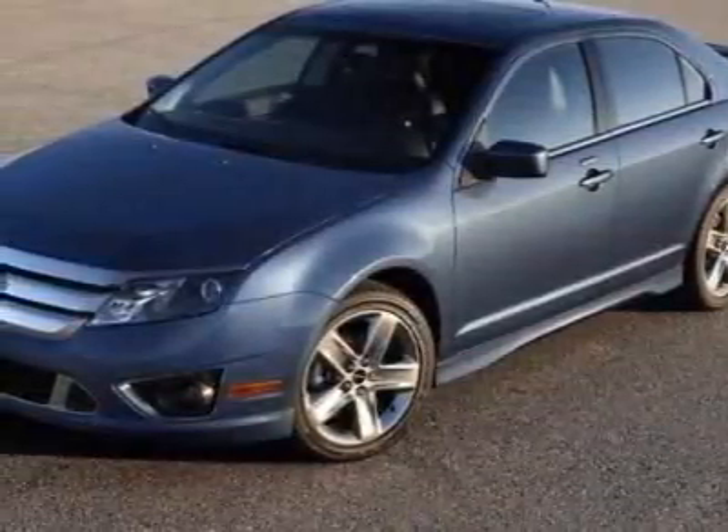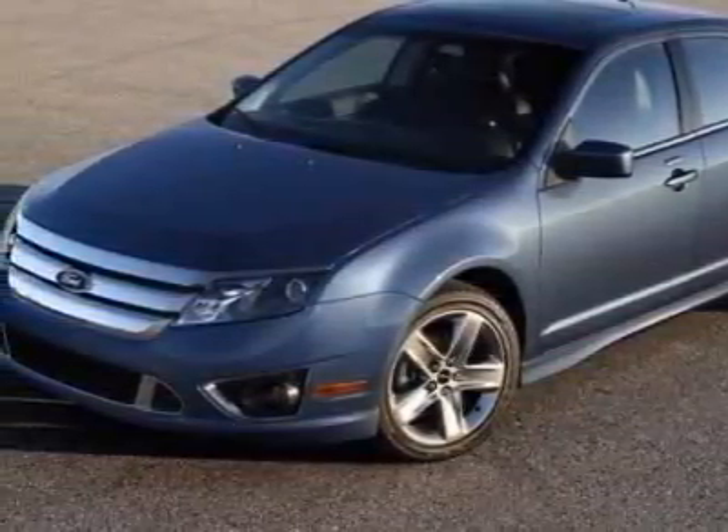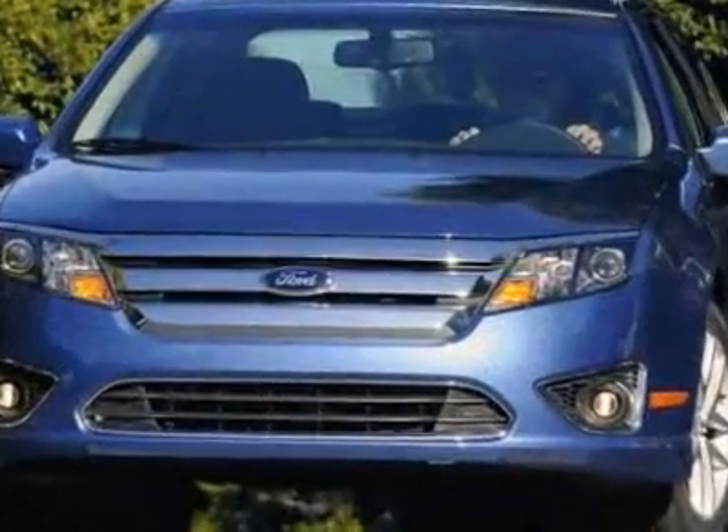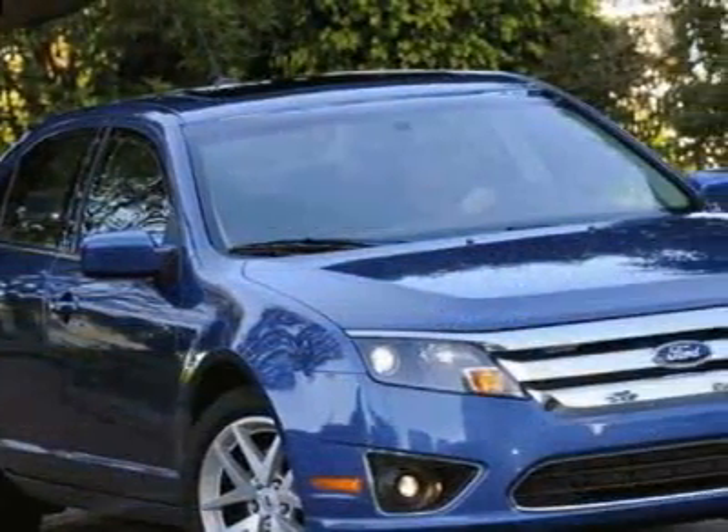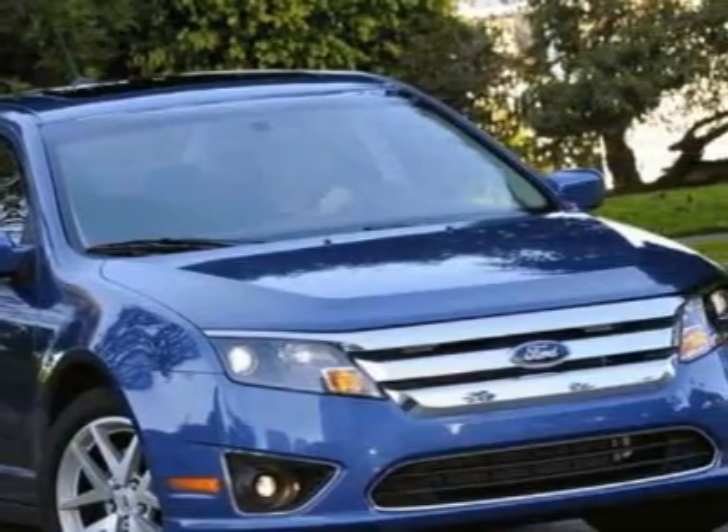Look at this new 2011 Ford Fusion. For your protection, this vehicle has a full factory warranty. This vehicle gets 18 miles per gallon in the city and 26 on the highway.